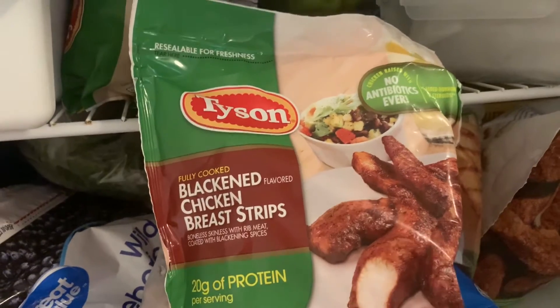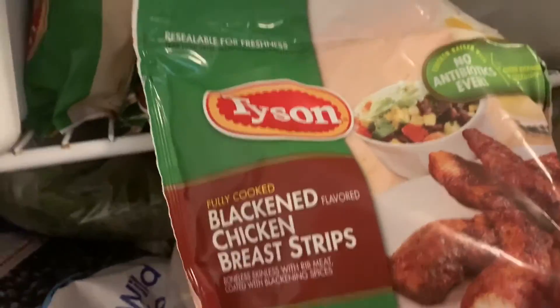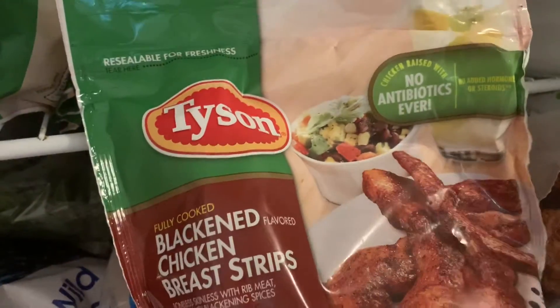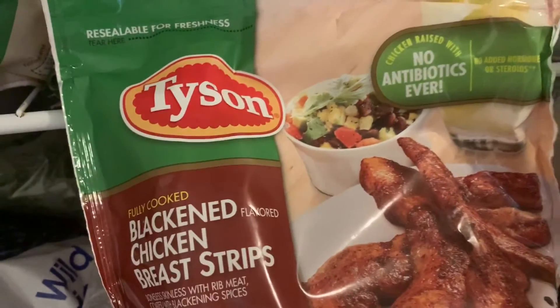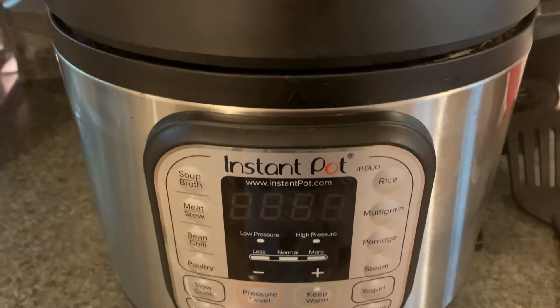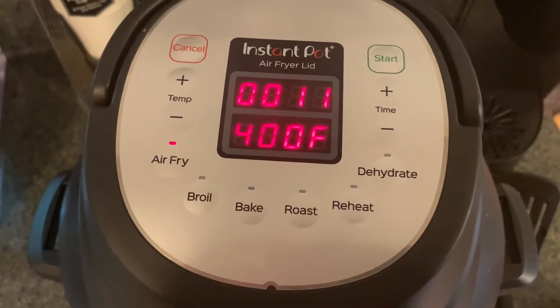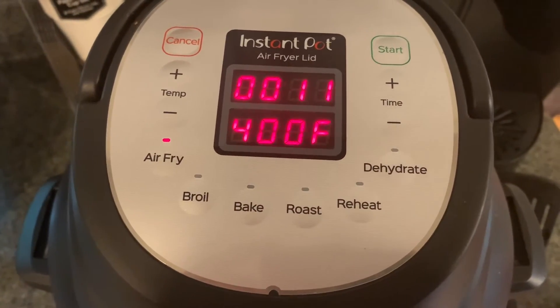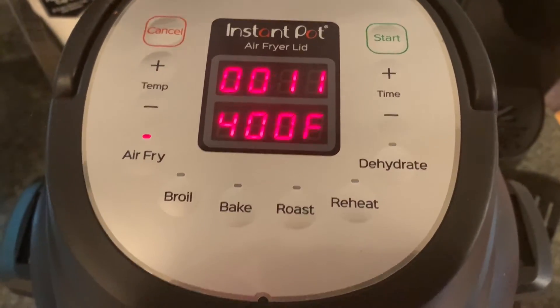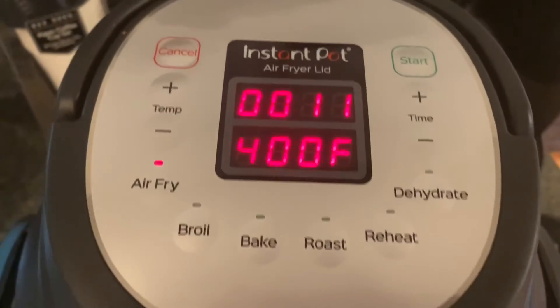These are the Tyson blackened chicken strips. I found them on Weight Watchers — it took a long time for them to come to my area but now they have, and I literally have like five bags. These are better than Popeyes. I'm going to air fry them — I have the Instant Pot with the air fryer lid — about four ounces of chicken for 12 minutes at 400 degrees. I won't flip them even when it tells me to; it gets them extra crispy.